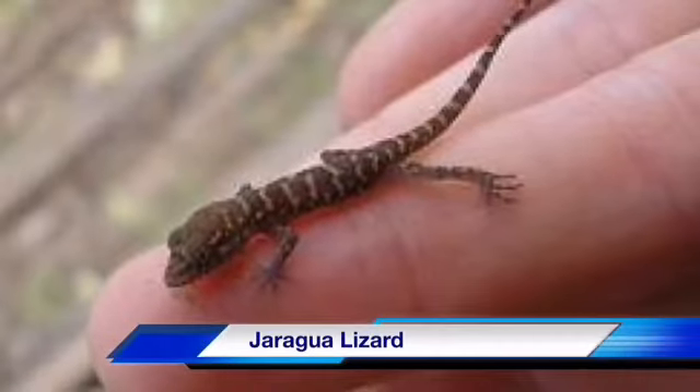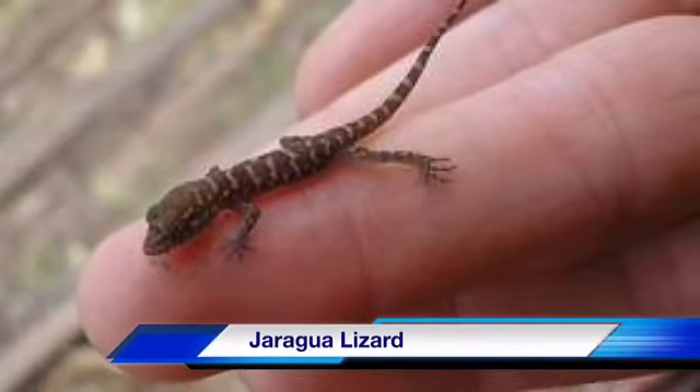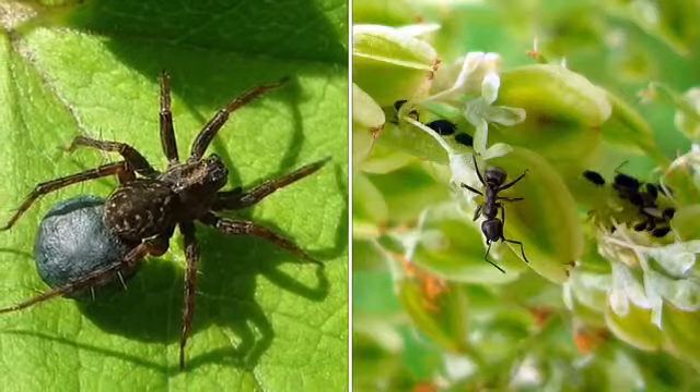Meet the giragua lizard, or giragua gecko. They are approximately 16 millimeters long, small enough to fit on a dime. It is thought to eat spiders, ants, and other such small bugs.